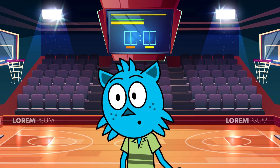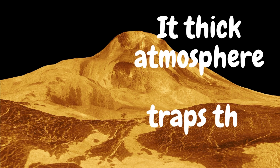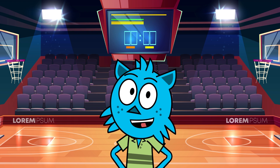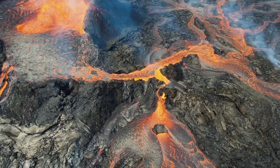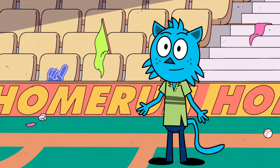Venus is much hotter than Earth, and its thick atmosphere traps the heat, causing a runaway greenhouse effect. This extreme heat has evaporated any water that might have existed on the planet. We have learned so much about Venus.